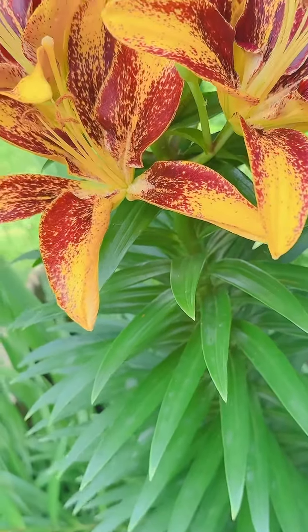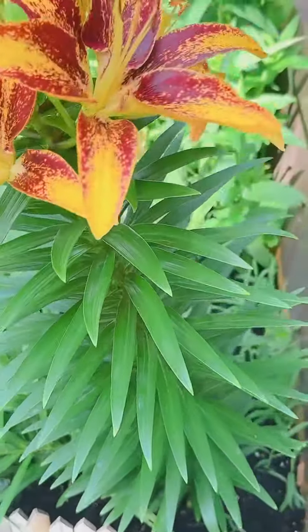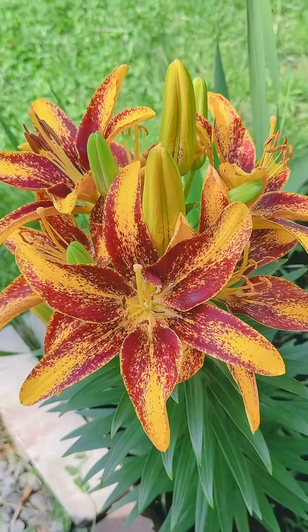Look at the color — wow, nanganak nasad siya guys, nanganak nasad! So ganas siya — my flowers, my flowers. See that, beautiful!